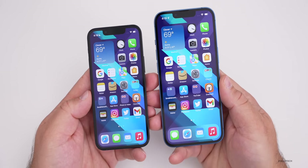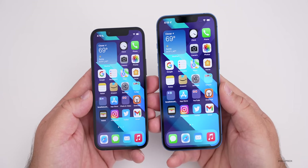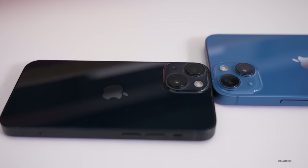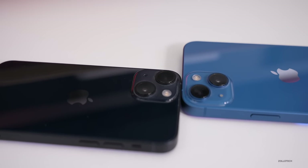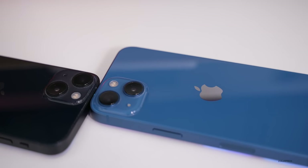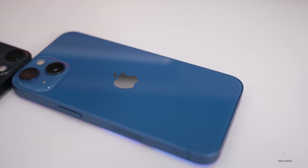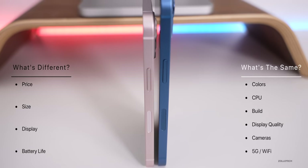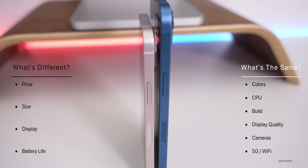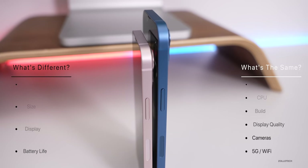When deciding between the iPhone 13 mini and iPhone 13, it basically comes down to price, size, and battery life — or the deal you can get from your carrier, as many have promotions. The 13 mini is quite popular and rumored to be discontinued next year, depending on how well it sells. Both are great phones with the same A15 Bionic processor and 4GB of RAM.